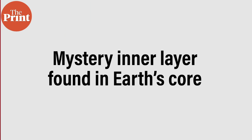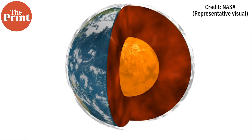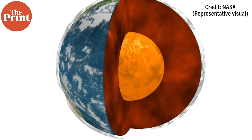Traditionally, we have been taught the Earth has four main layers: the crust, the mantle, the outer core, and the inner core. But this week, scientists have revealed that the Earth has an extra layer — the innermost inner core. Researchers from the Australian National University say that while this new layer is difficult to observe, its distinct properties may point to an unknown dramatic event in the Earth's history.